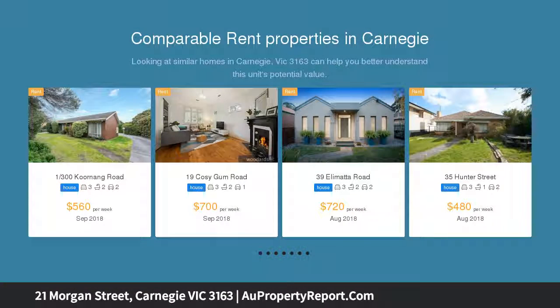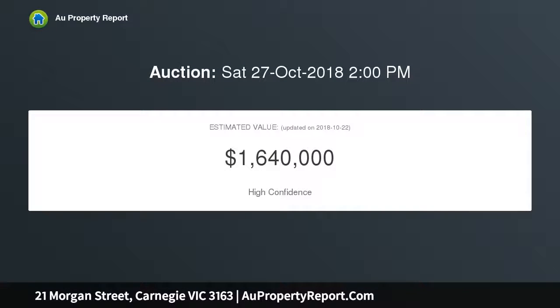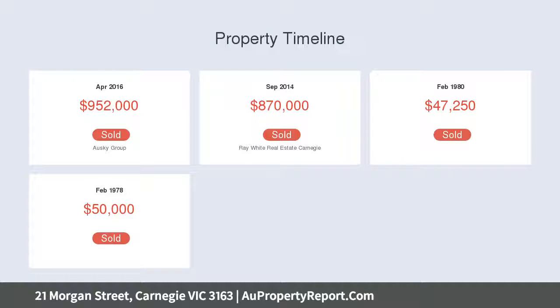Superbly spacious, this quality-built home enjoys a stately main bedroom with custom walk-in robe and glamorous ensuite, an elegant lounge, a second downstairs bedroom serviced by a guest bathroom, and a neat laundry utility room.